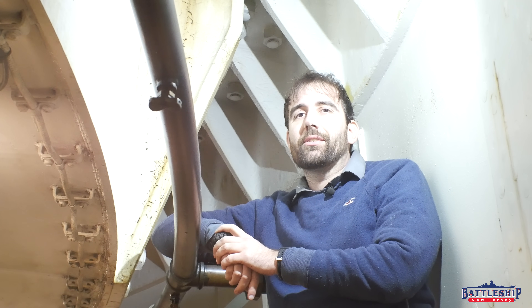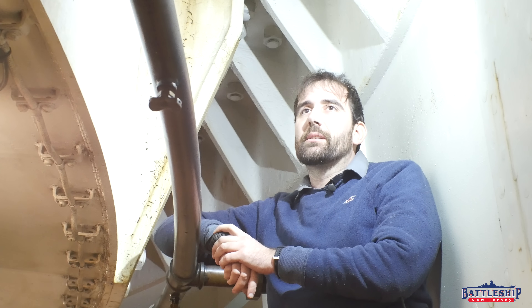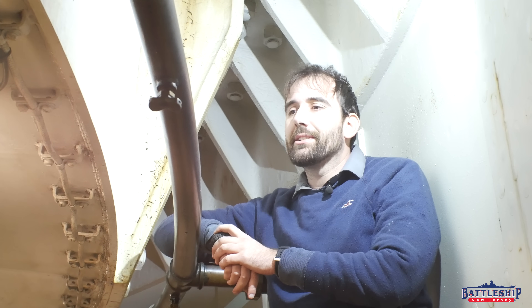Hi, I'm Ryan Szymanski, curator for Battleship New Jersey Museum and Memorial. And today we're going to dispel one of those common misconceptions.